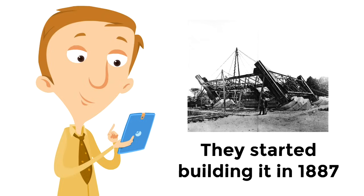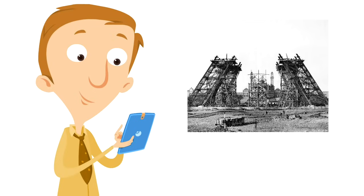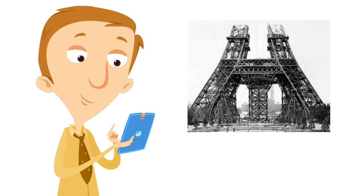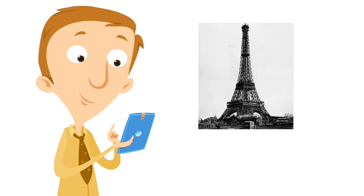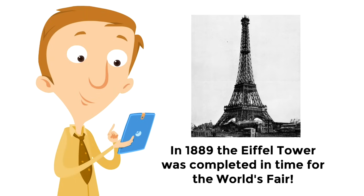They started building it in 1887. They needed a lot of iron and metal, and started building the foundation. Then they finished the base, and kept working and working. Next they built the middle section of the Eiffel Tower, getting really high up. The last stage was building the very top of the tower, which is called the Cupola. After a lot of hard work, in 1889 the Eiffel Tower was completed in time for the World's Fair.